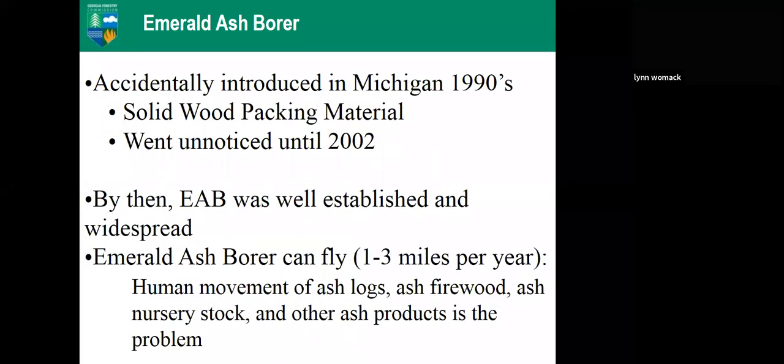From what we know of its history, it was accidentally introduced into Michigan in the mid-1990s. They believe it was brought in on solid wood packing material. It was first identified in 2002 — it took a while to figure out what it was. People in Michigan thought it was some sort of disease killing their trees. Eventually larvae were found and specimens were sent around the world for identification, because it wasn't a pest in its native region. Once identified, it was already well established and control methods really didn't work.